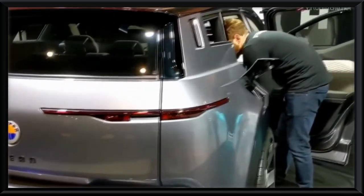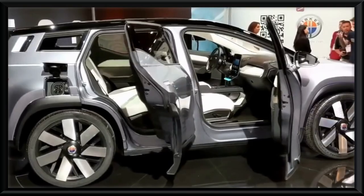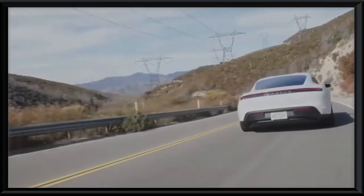Best of all, the Fisker Ocean features an optional full-length solar roof which supports the car's electric power source and boosts fuel efficiency.